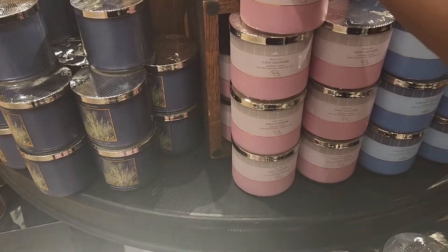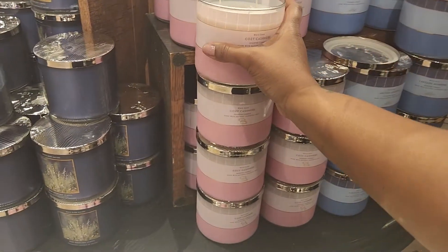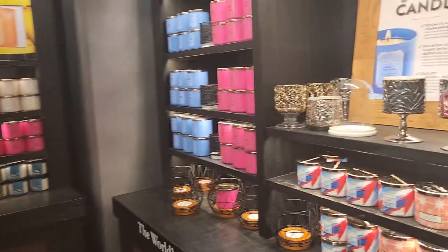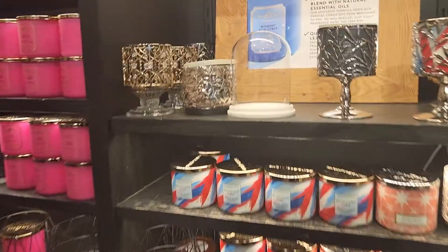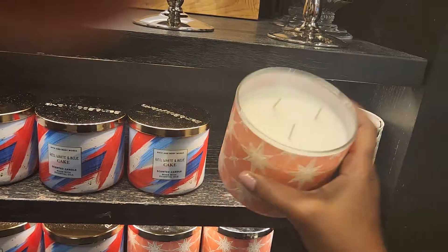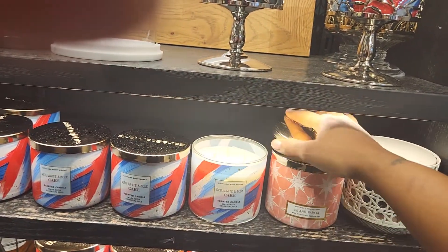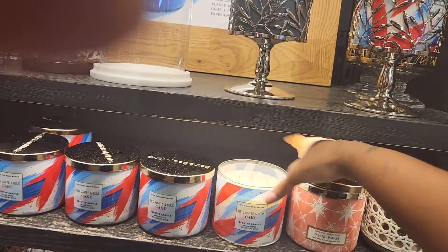We have the cozy cashmere — it smells all right. And they also have other smells, but I'm not going to keep going around smelling every single thing. But if it catches my eye I'm going to smell it, like this island papaya — that smells nice. Red, white, and blue cake — smells very vanilla.